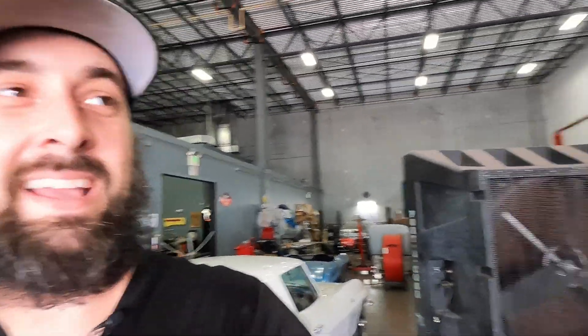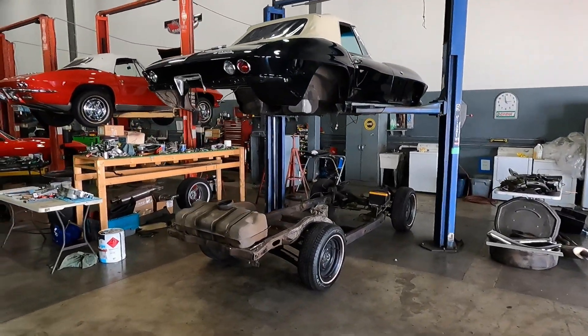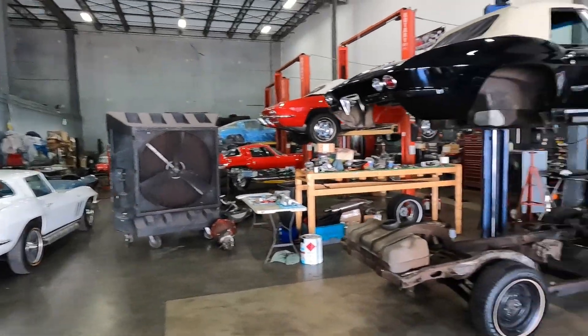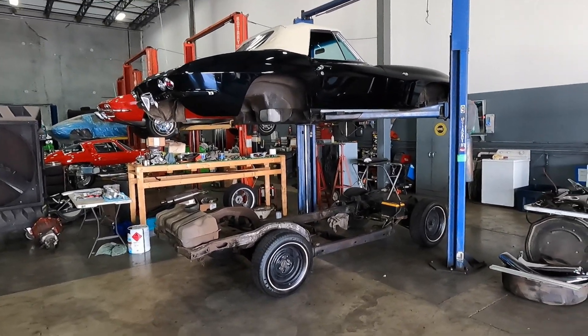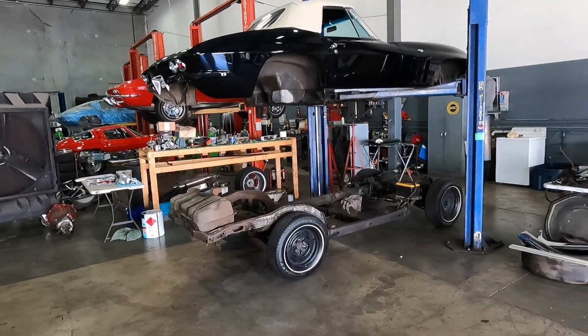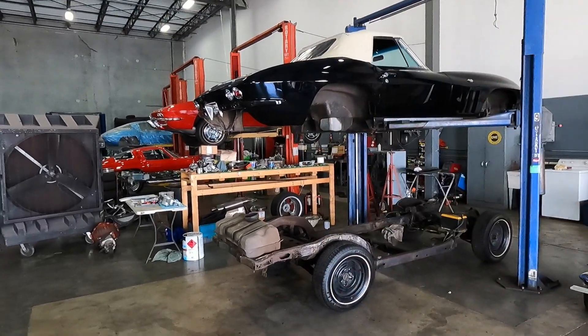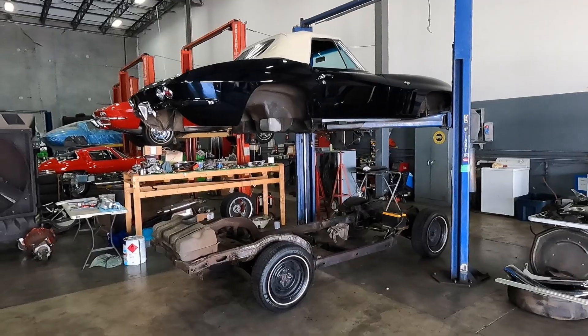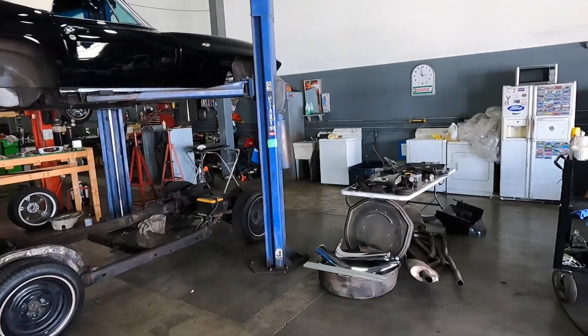Hey guys, it's Junior — welcome back to my channel Horsepower Warehouse. Today's video is about the slippery slope with these Corvette restorations, and a perfect example is what I've done here with our '65. If you guys remember from last time, I had the engine out for a refresh and wanted to bring it to our machine shop, Steve Keats, just to go through the long block. The plan was to paint the engine, paint the engine bay, and give it a light cosmetic restoration — the paint was already good and the interior was already really nice.